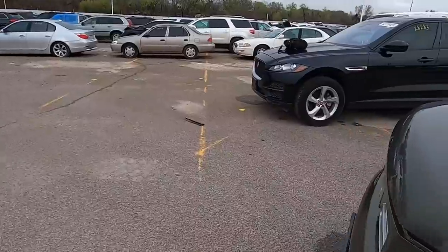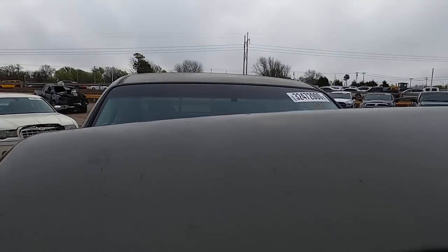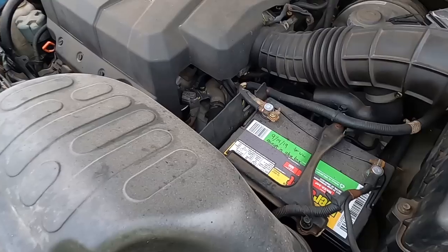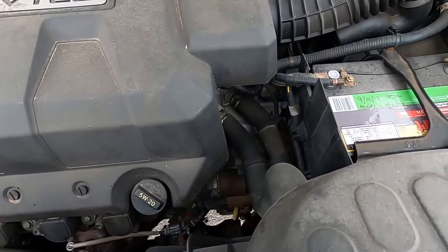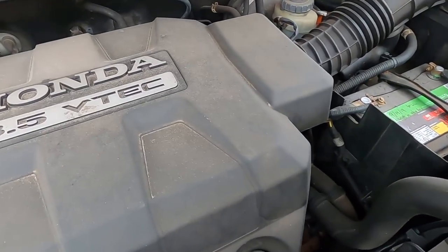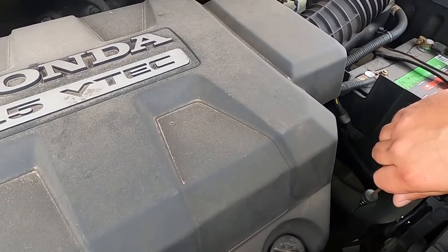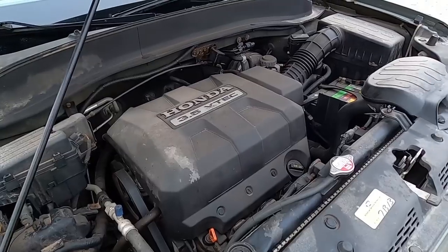Let's take a peek under the hood and put a jump start on it. I don't see anything that makes me think something's wrong. Lots of room to work under here. The battery was replaced 9/14/2019 with a five-year warranty EverStart Max. Everything looks pretty good — a little oil seepage here and there. Transmission fluid looks very, very clean. It's a Honda — you just can't dispute that these are generally very reliable vehicles.